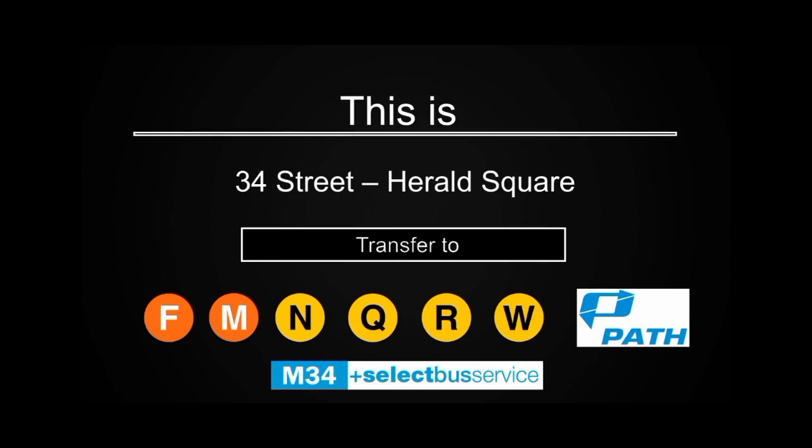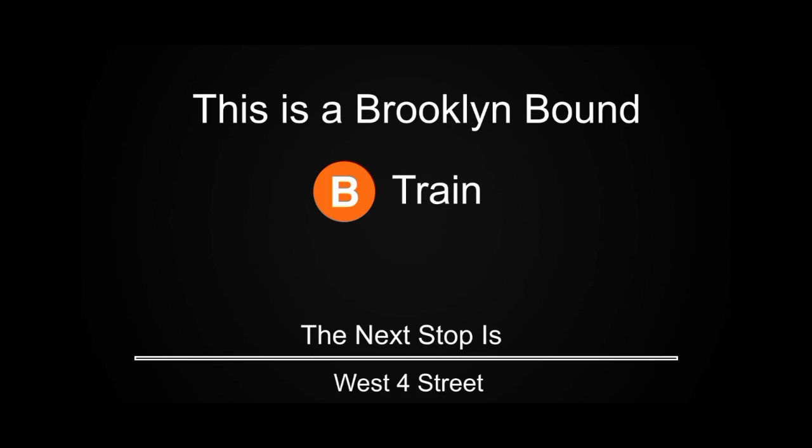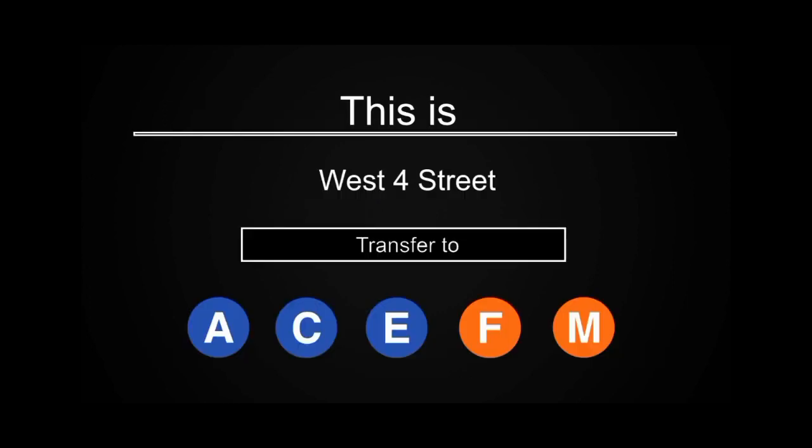Transfer is available to the M34 Select Bus Service. This is a Brooklyn-bound B Express train. The next stop is West 4th Street. This is West 4th Street. Transfer is available to the A, C, E, F, and M trains.